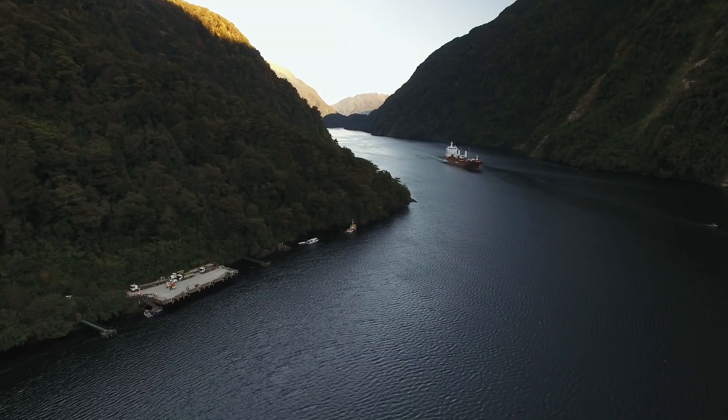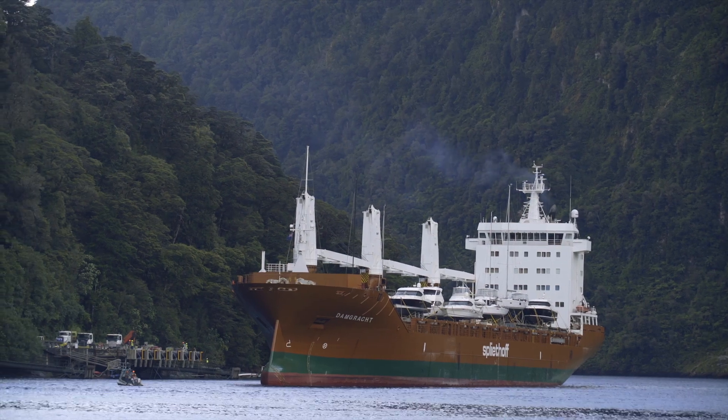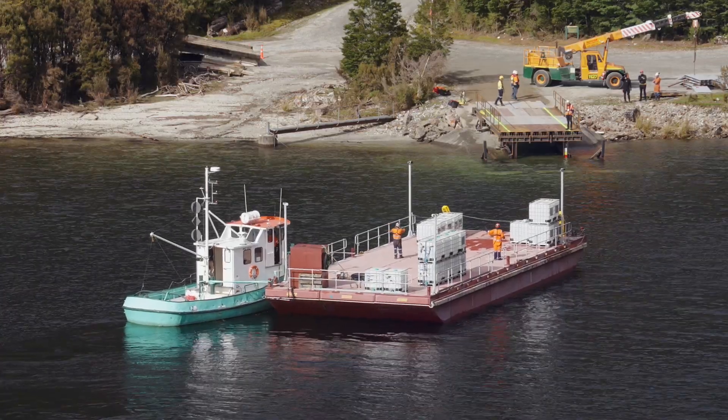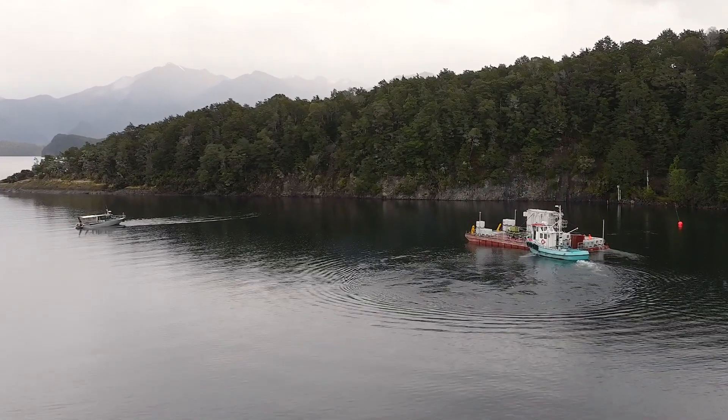We did bring the Transformers in previously from Deep Cove, which is out on the sea, but the structures out there would have needed significant improvements. We also needed to replace the barge over here, so we saw an opportunity to merge the two, and yeah, it all turned out. I was in the trail boat watching the barge come across — it was a good feeling.